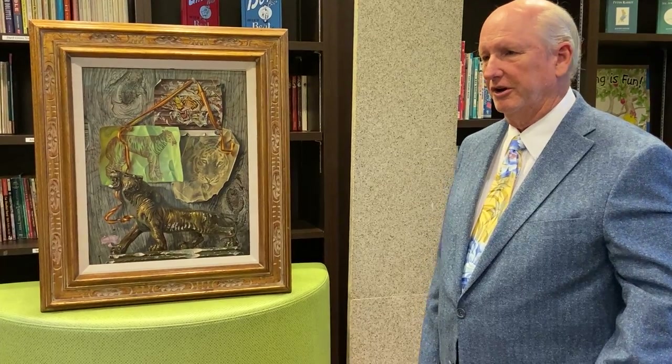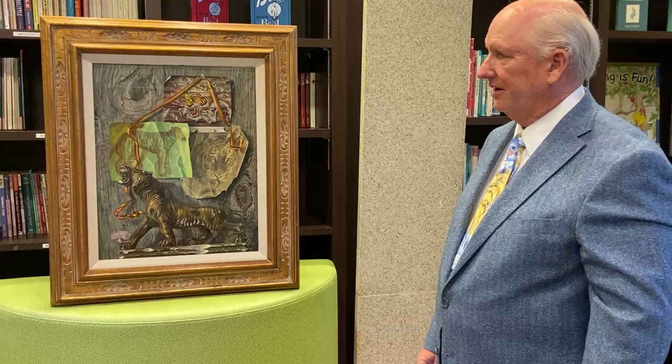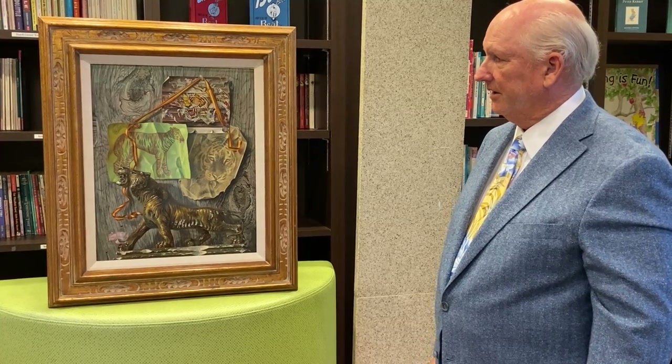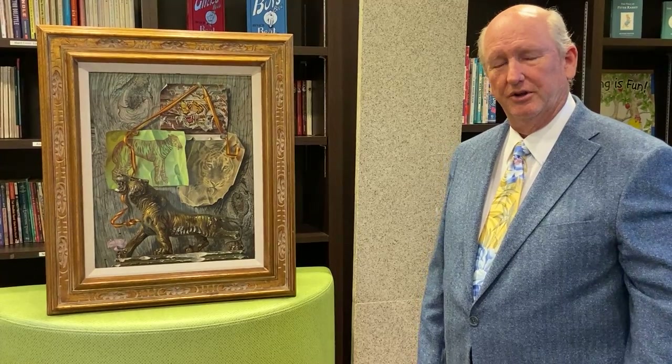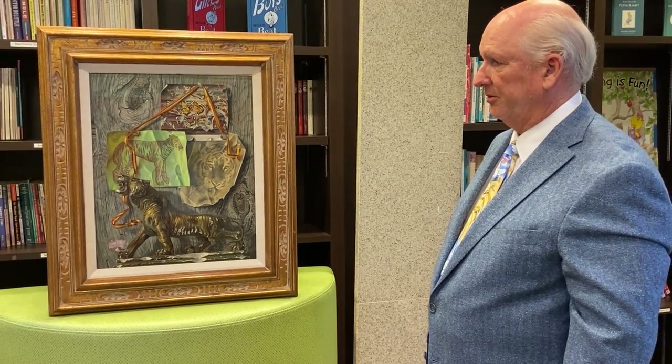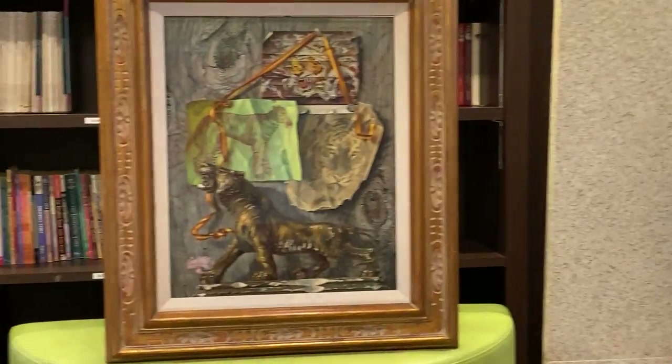He was considered first an American regionalist painter. This oil-on-panel done in 1975 was donated by Salmon Nettles, courtesy of the Harmon Meat Gallery, and it is called Year of the Tiger.